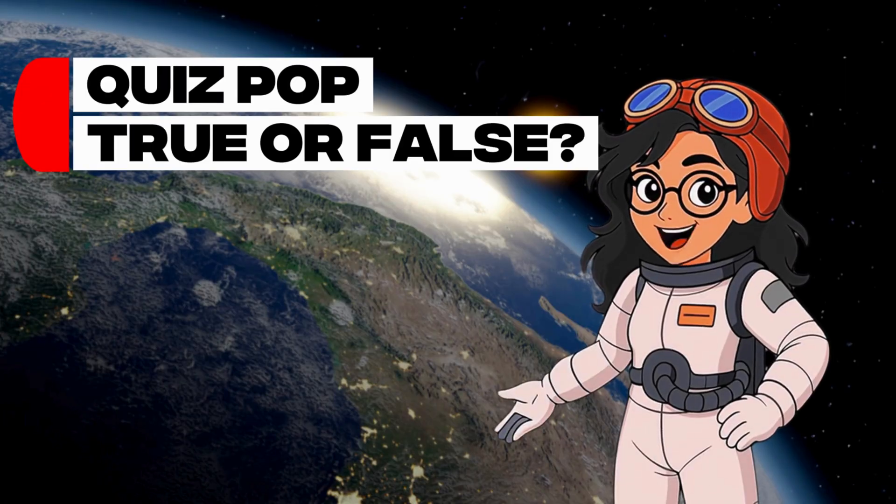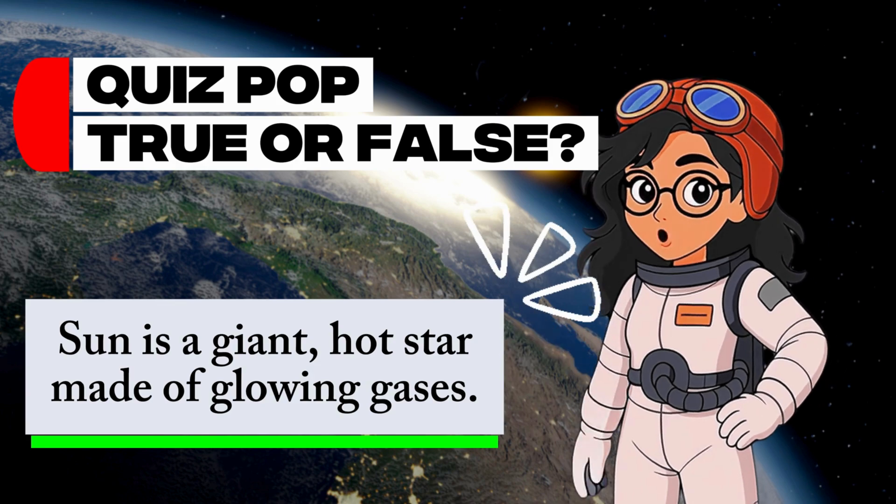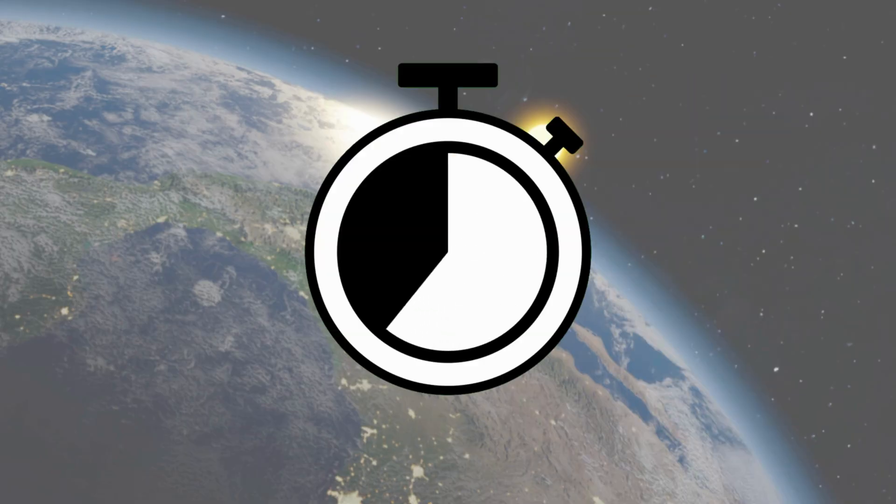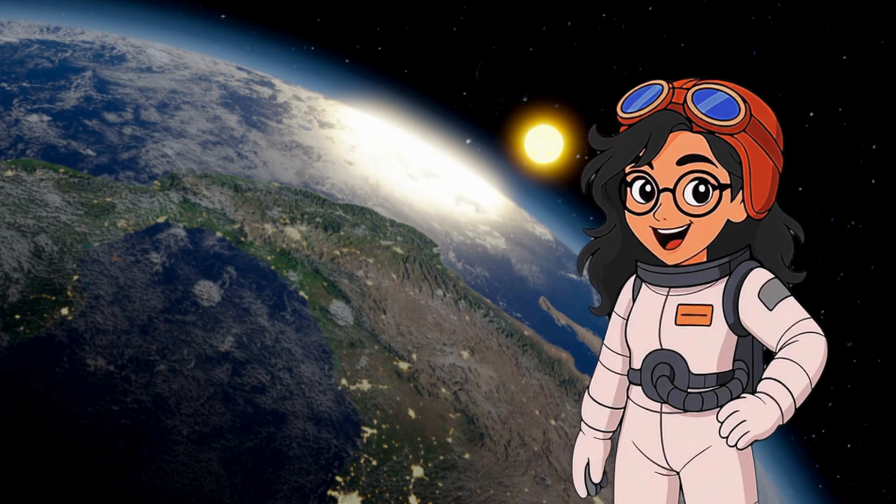Quiz pop! True or false: the sun is a giant hot star made of glowing gases. The correct answer is true.